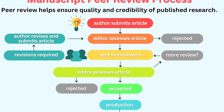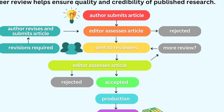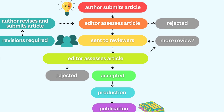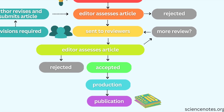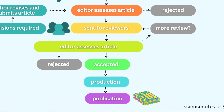The editor and the reviewers of that scientific report, through the process known as peer review, evaluate the study, its logic, and whether the results are valid. The editor then uses the reviewers' evaluations to accept the paper as is, ask for a revision that addresses the reviewer's comments, or reject the paper altogether.